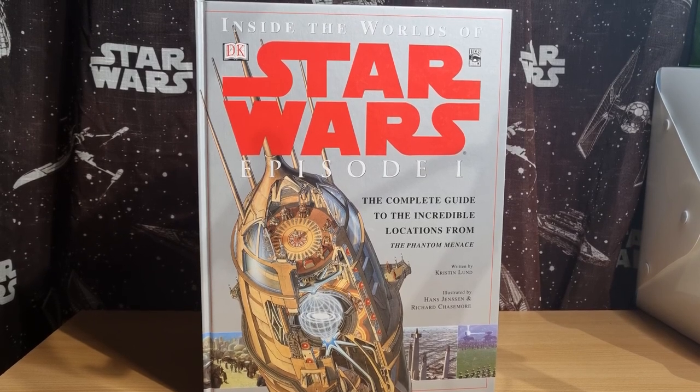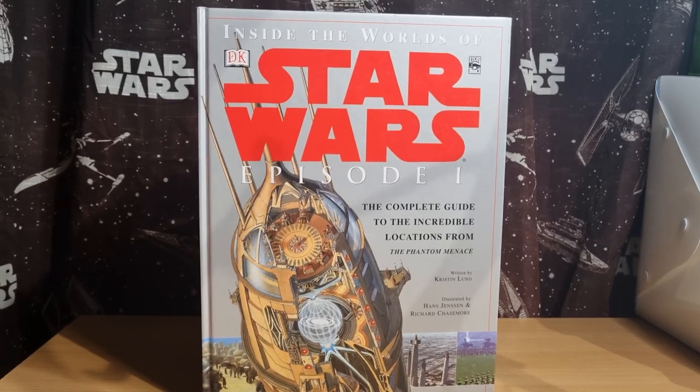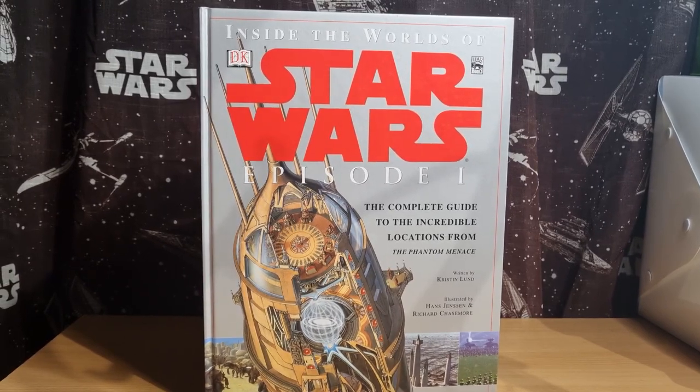Hey Star Wars fans, welcome to day 26 of the Phantom Menace. We're looking inside the world of Star Wars Episode 1 — the complete guide to the incredible locations from the Phantom Menace. This one was written by Kristen Lund. I don't know how to pronounce it. Illustrated by Hans Jensen and Richard Chasemore.